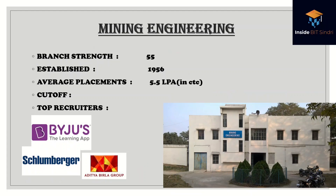Mining is also one of the best branches with quite good placement — an average of 5.5 lakhs per annum, established in 1956, with a batch strength of 55. These are the top recruiters, and this is the department building.